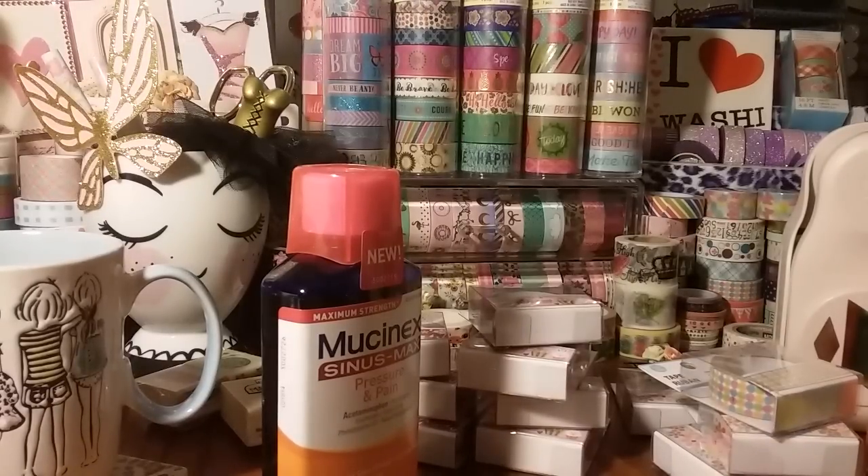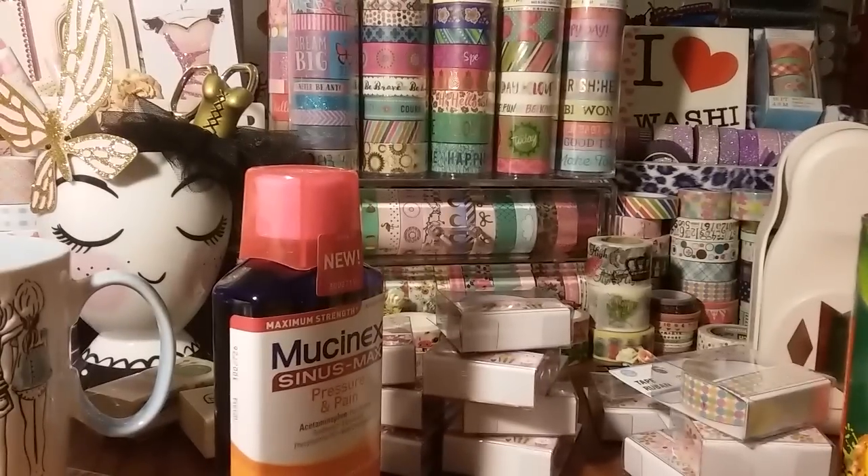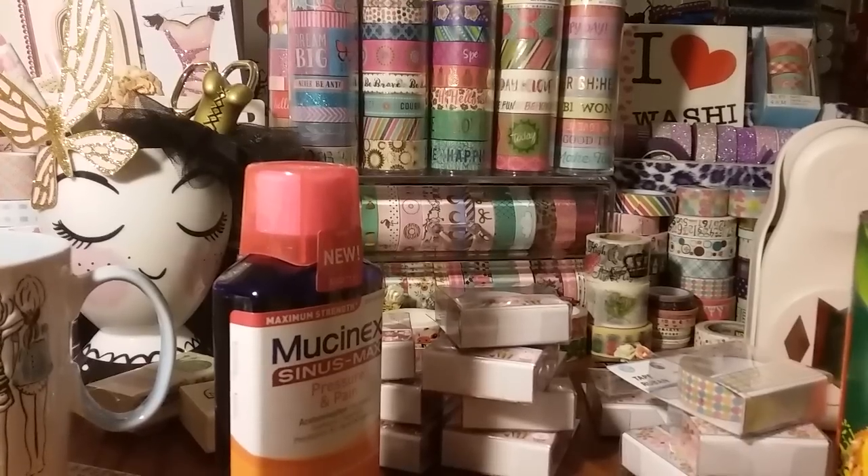I'm just looking around but that is it as far as my Dollar Tree haul. Thank you guys so much for watching. If you have any reviews, anything to ask or share, please comment below. If you haven't subscribed, please do so — I'm always sharing something on my channel. Thank you guys for watching, bye!